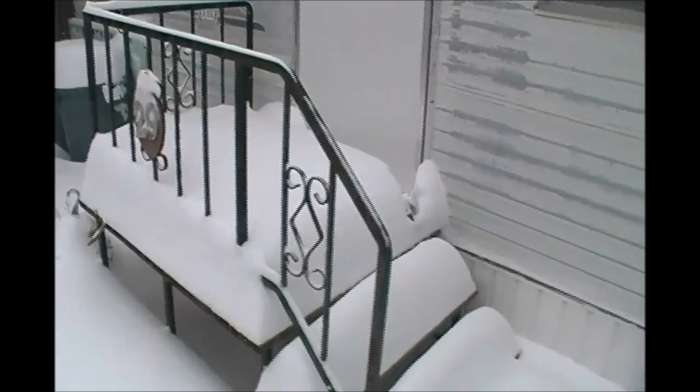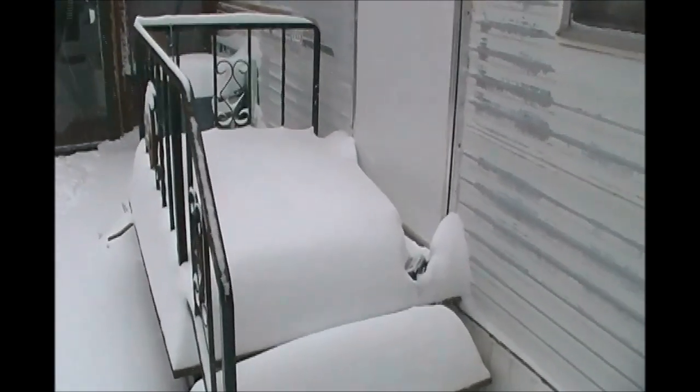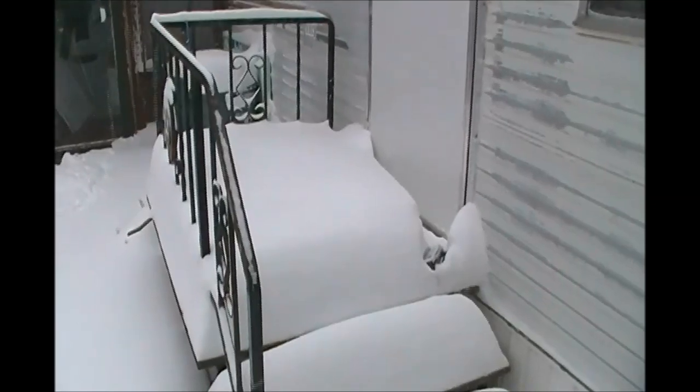And it's only one o'clock. We've got almost a foot already, and it's supposed to snow all day, so we might get 18 inches for all I know.